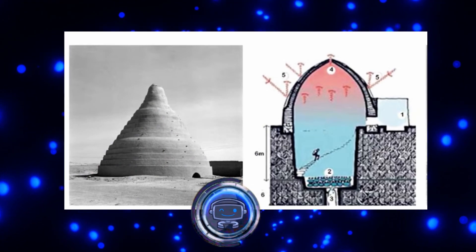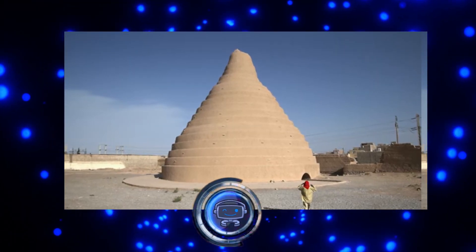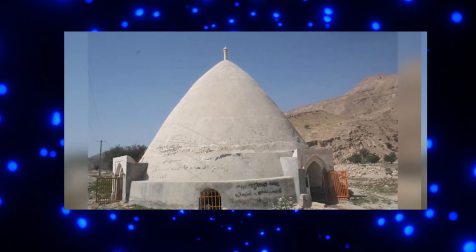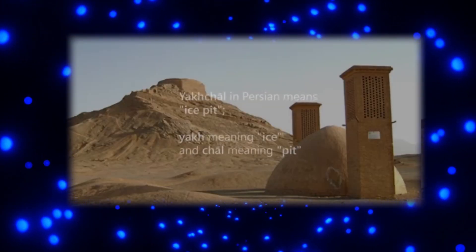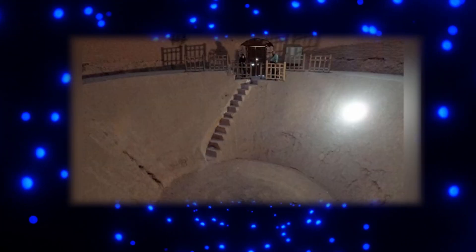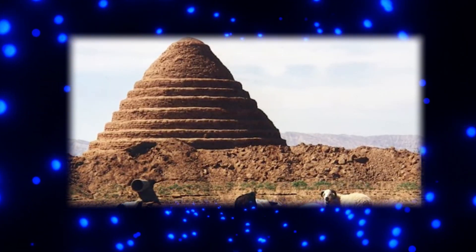Yakhchal — Ancient Refrigeration. Put your food in the refrigerator or freezer if it's hot outside and you don't want it to spoil. You might be curious how people preserved their food in the past without electricity, given that today's technologies depend on energy. This is the Yakhchal — another incredible example of ancient Persian engineering dating back more than 2,400 years. When you translate the name Yakhchal into English, you get 'ice pit,' clearly indicating how these structures function.